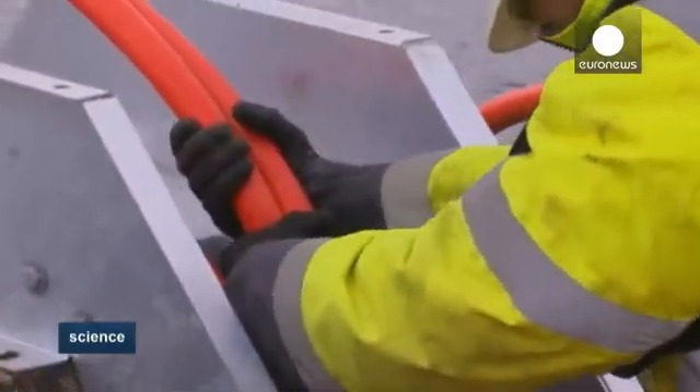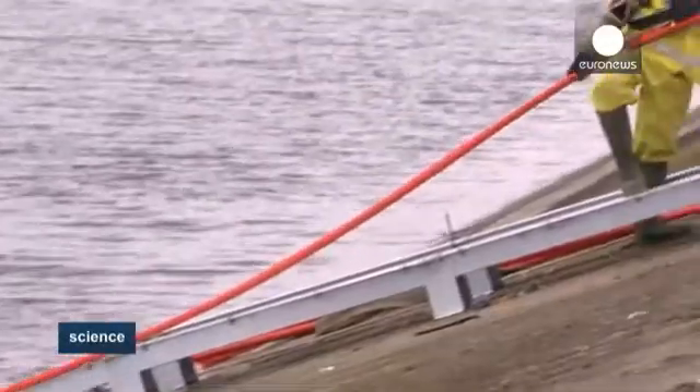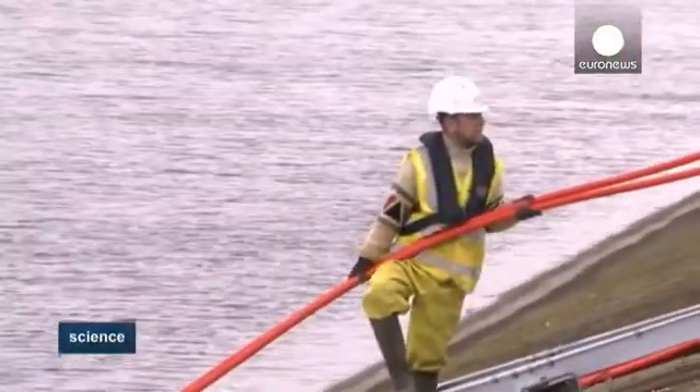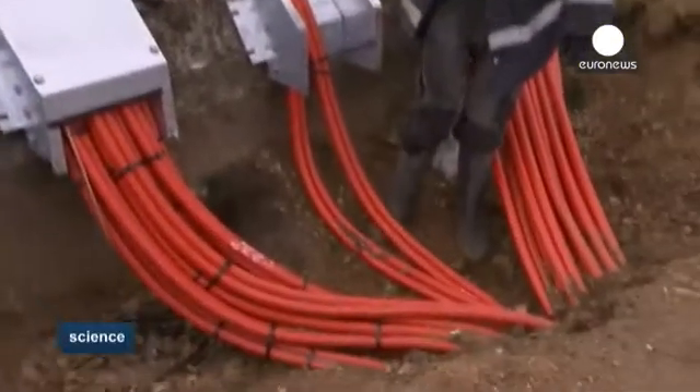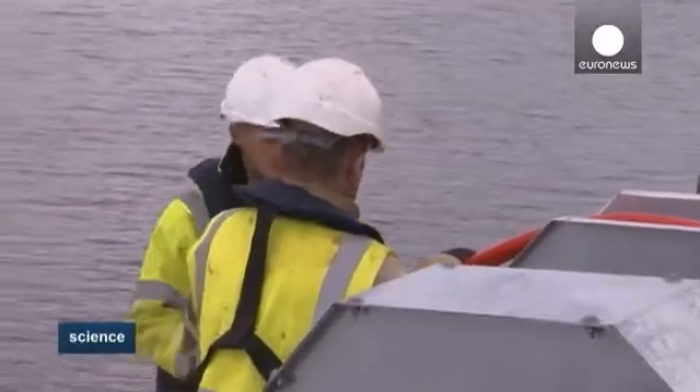Each of the more than 23,000 panels is mounted onto an airfield float. These are joined together to make rafts. Divers fixed 177 anchors to the bottom of the reservoir, and cables carry the power ashore and onto the treatment centre a few kilometres away.